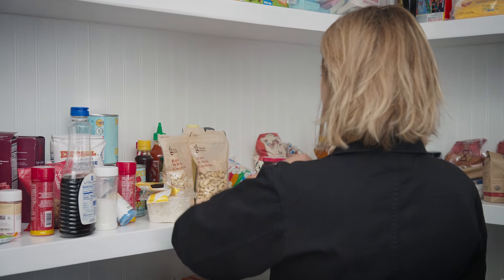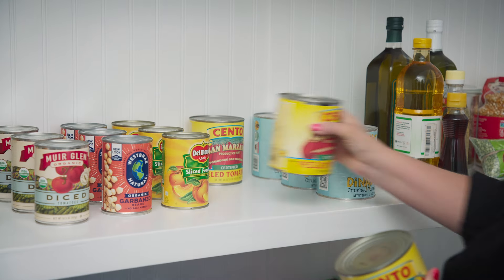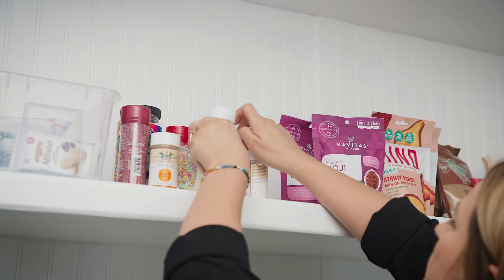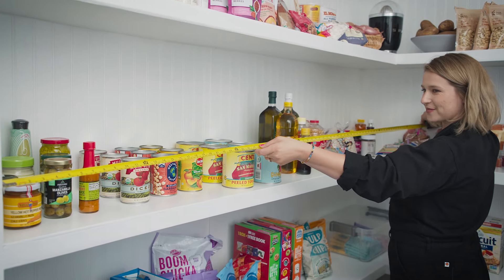Before you start organizing, make sure you take all the food out and toss anything that is expired. Then categorize your items and put them back on the shelves with the things you use the most in the easy-to-reach spaces and the things you use the least on the highest and lowest shelves. Take a few pictures and measurements and now it's time to shop.